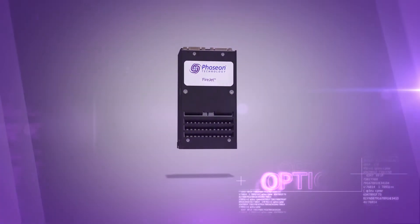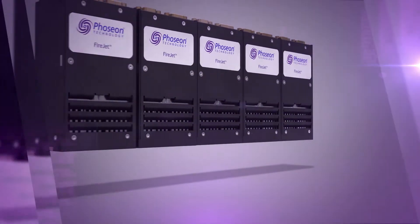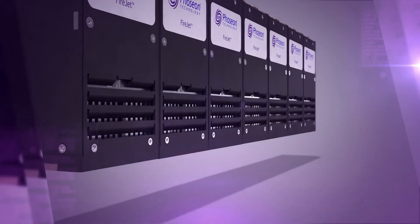In the field of optics, we offer scalable products with contiguous light output. This provides curing widths from 75 millimeters to beyond 2 meters. We also offer proprietary optical solutions for customers with special requirements.